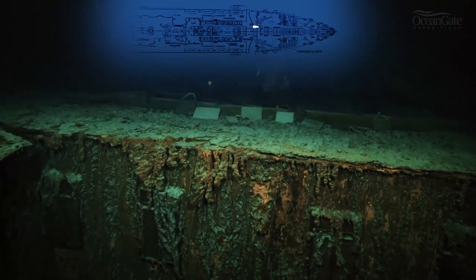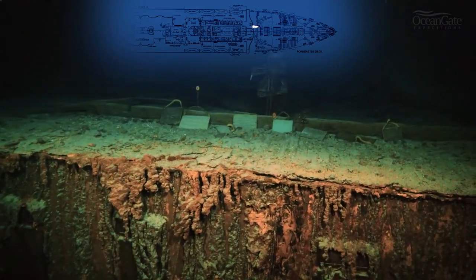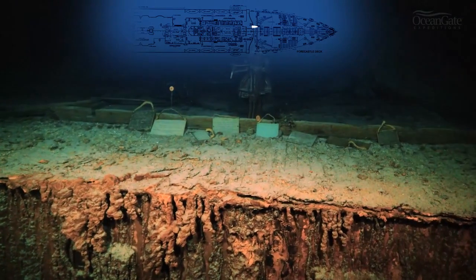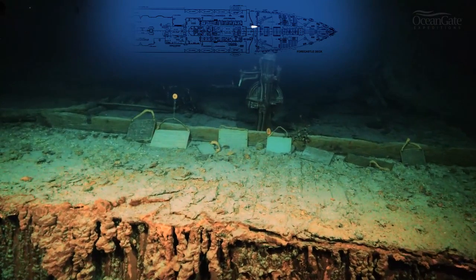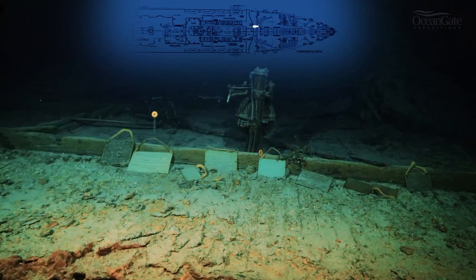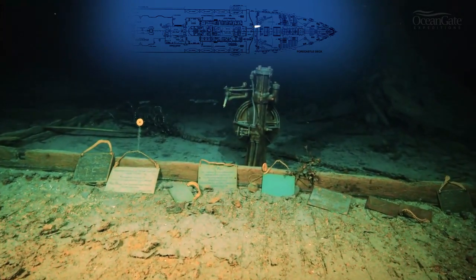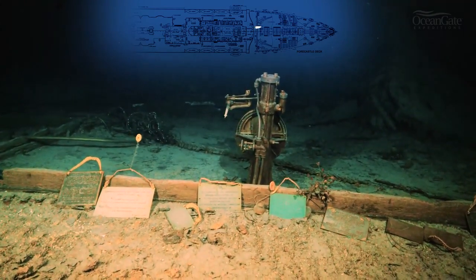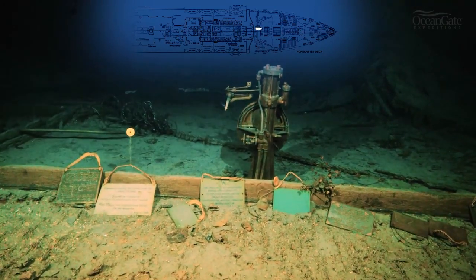The whole area of the bridge on the Titanic was made out of timber. It got destroyed in the sinking, and all that is left in that whole area is the bronze telemotor. The telemotor was a pump that the main wheel was attached to, and when the wheel was turned it helped the rudder change direction. This whole area is completely collapsed and destroyed.